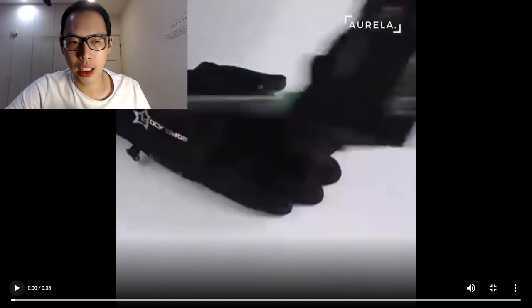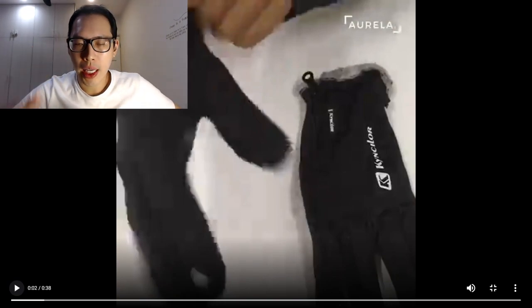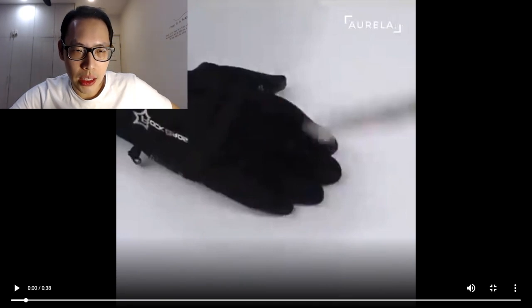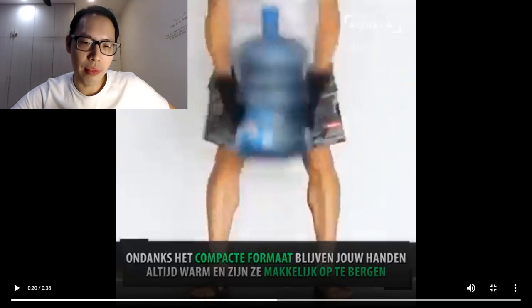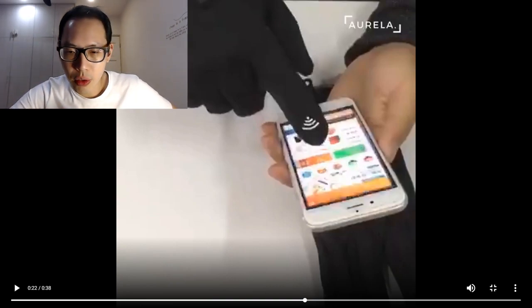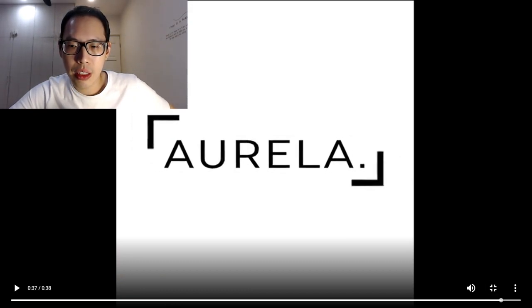The ad is actually pretty decent — the music gives a hype feeling and it's in Dutch. It seems this is the reason why they don't even need much explanation on their product page, because the video explains the product's benefits: it's cut-resistant, comes in two colors, is waterproof, you can grip well with it, and — importantly — you can use your phone through the glove, which regular gloves don't allow. You can also clip the gloves together so you don't lose them, which is a common problem. A very simple ad video that seems to work well for them.